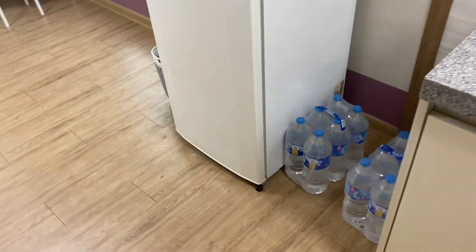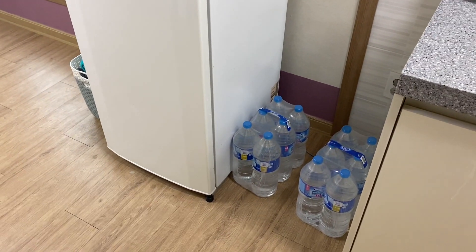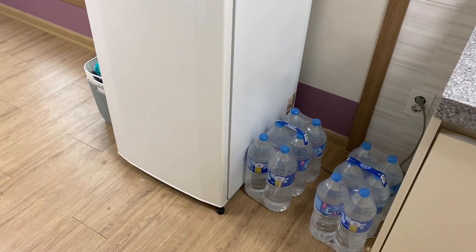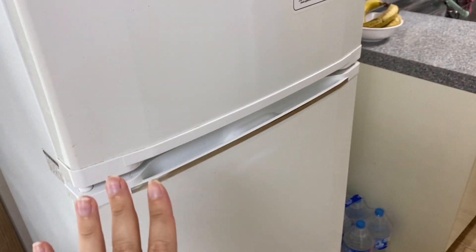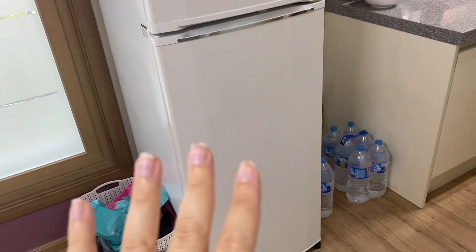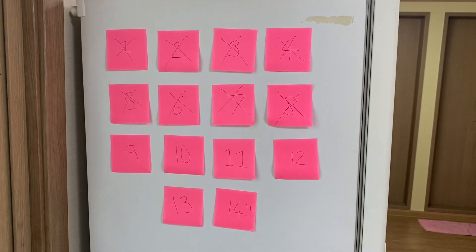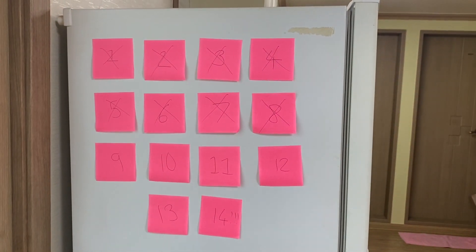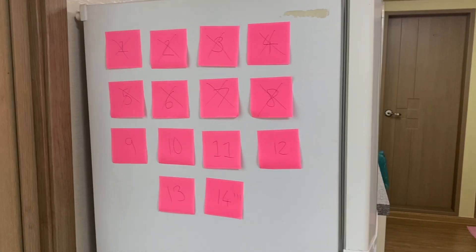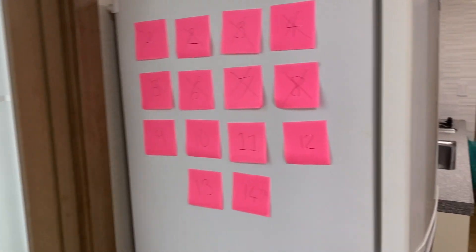We've also got some water down here because you don't drink tap water here, so I've got a whole load of bottled water. We've got my fridge-freezer — I'm keeping all my food waste in the freezer so it doesn't go off, and my fridge is pretty sparse so I won't show that. On the side of my fridge I have my quarantine countdown — I'm currently on day nine, so not very long left to go before I'm free from quarantine and able to start my job.